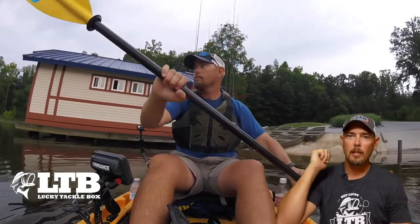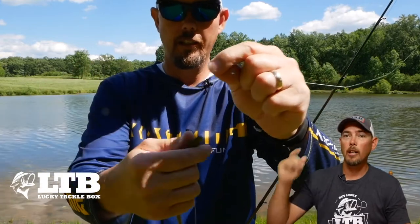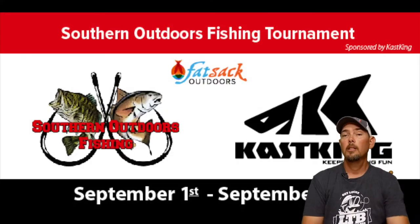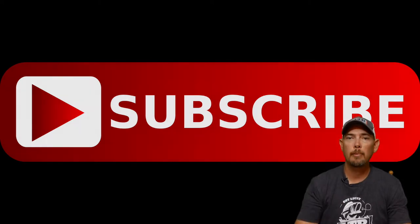Also, leave me a like and subscribe to my channel. If you like how-to videos, if you like product reviews, if you like tournaments, if you like giveaways, subscribe to my channel. I think you'd be happy to do it.